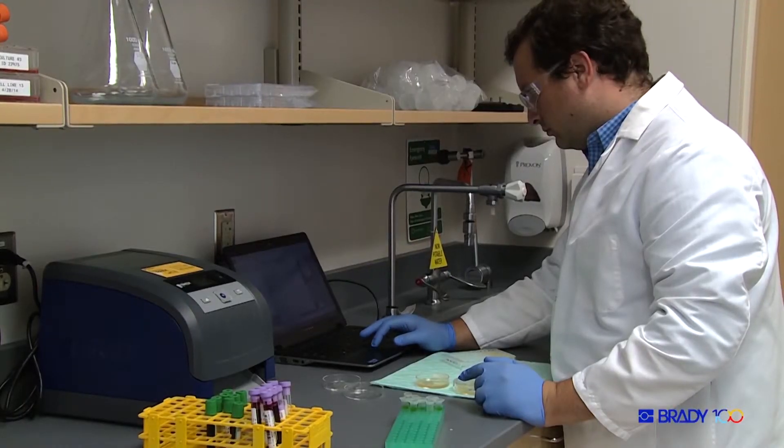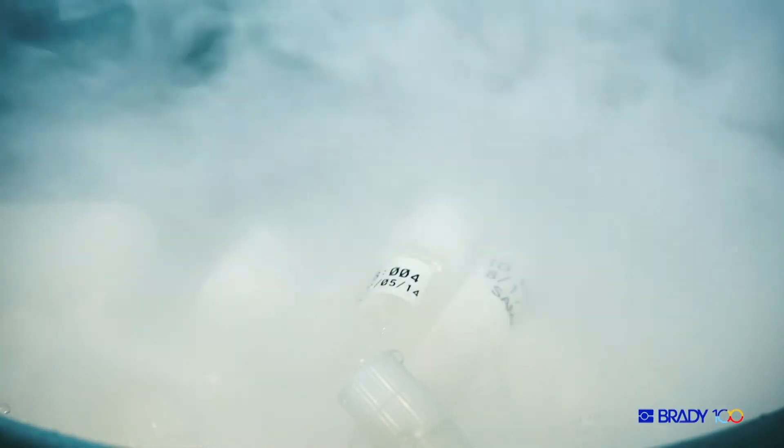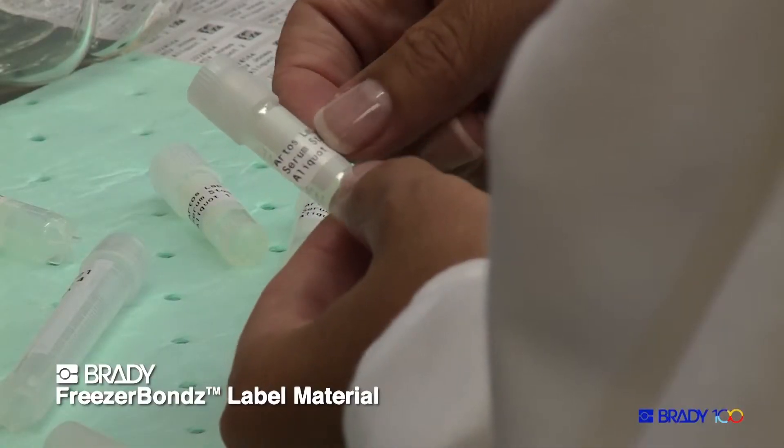Before we switched to the freezer bond labels, we were having issues because we get samples frozen from other centers. They come on dry ice and then we need to label them with our barcodes, but those weren't sticking on the tubes. Once we got the freezer bond labels, they stick and they don't come off.